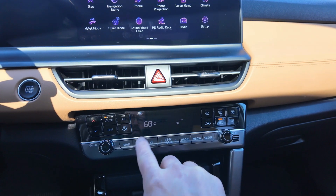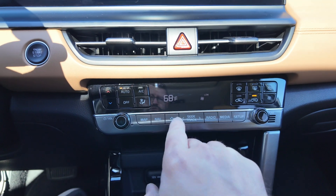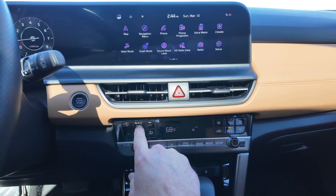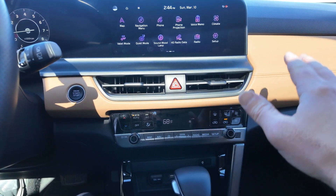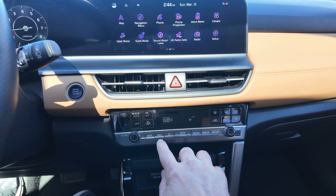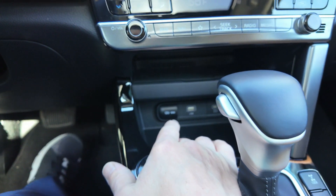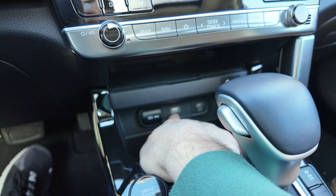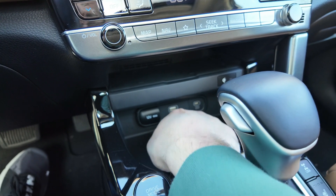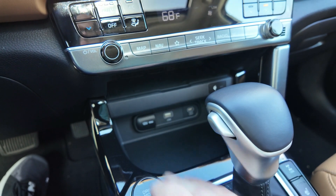Climate control is right down here, and I love that it has physical buttons. There are quick buttons for map and navigation so you don't have to do everything on the touchscreen. Temperature controls and auto settings are here, though this vehicle does not have dual climate control. You also have a 12-volt plug, a USB port for Apple CarPlay and Android Auto, and a dedicated phone charger port.